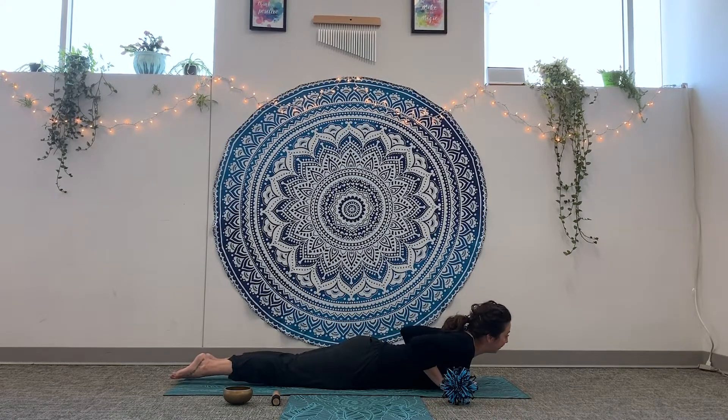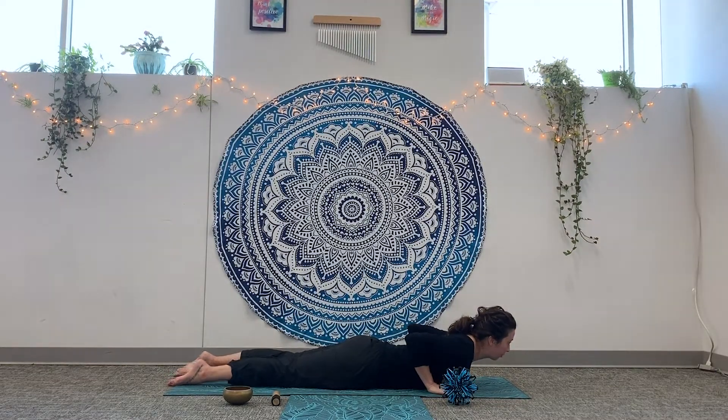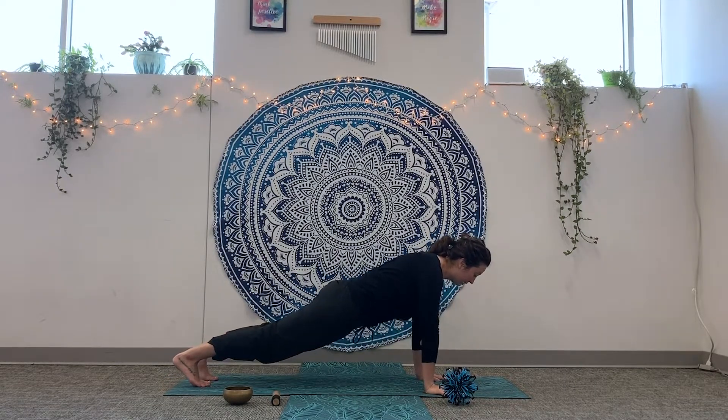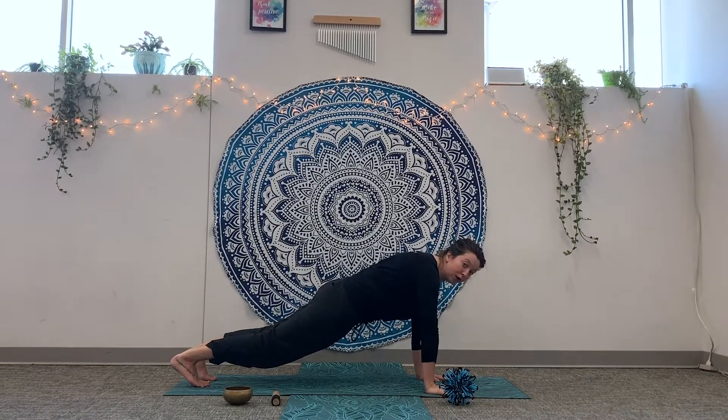Caterpillars wiggle, and then they start to get a little bigger because they eat a lot of leaves and grass and things to help them grow. So you can press your arms up and come onto your knees, and then press your knees off the floor. And then you're a big caterpillar that's eating a lot of food — you can still wiggle back and forth. Try to keep your tummy off the ground, because it's getting rounder.